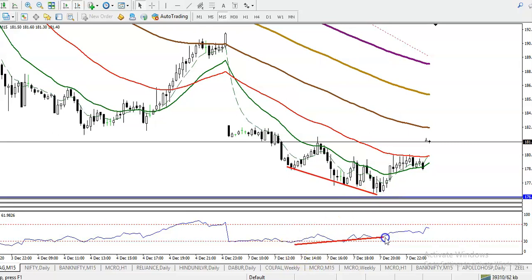The RSI is creating higher highs — you can see they are diverging. And here you can see that finally price broke this trendline, and yesterday we placed our buy order somewhere here.